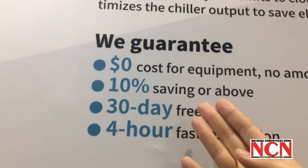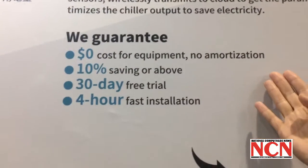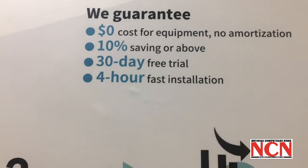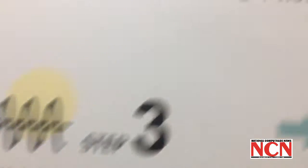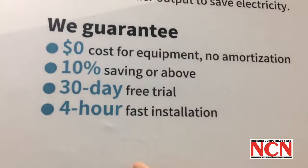In our solution, there is no cost at all for equipment investment and no amortization, and we guarantee 10% savings. Of course, we also provide a 30-day free trial. You start the service only when it works.